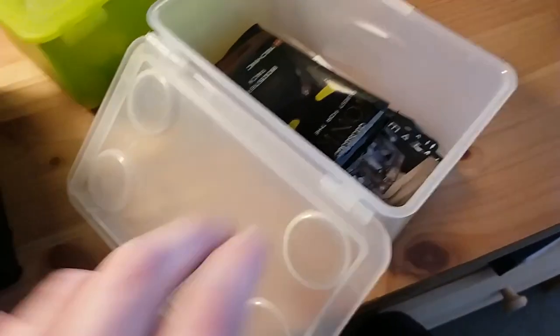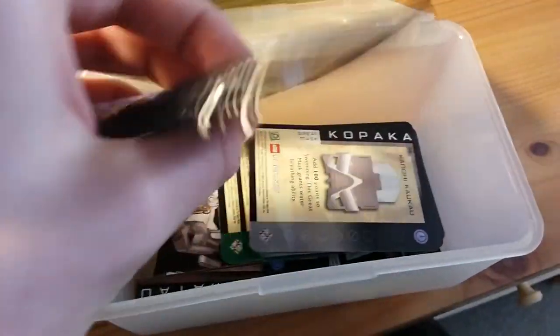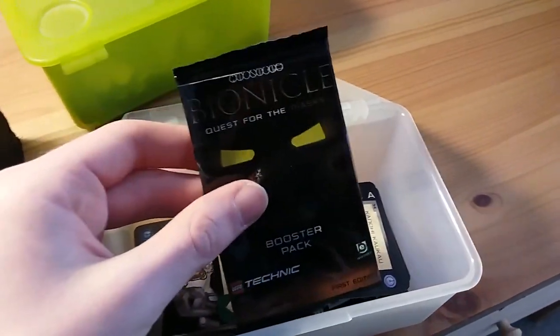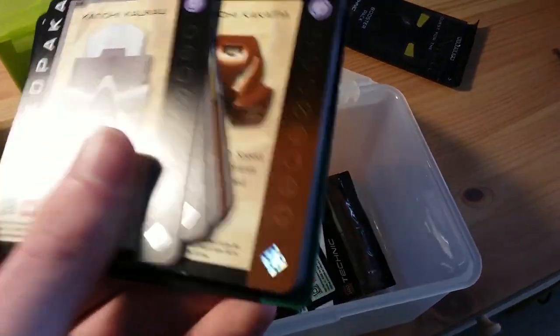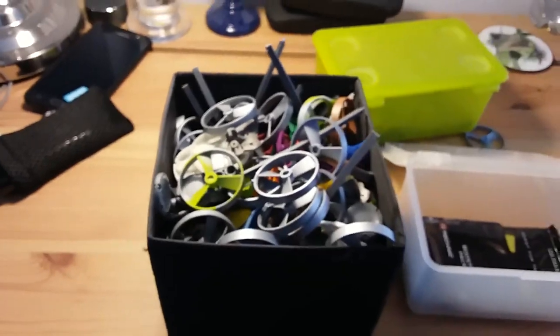And lastly I just wanted to show some cards I picked up from the Quest for the Masks Bionicle card game booster packs. I keep them in a little box. Not too interesting, but there we go. So yeah, that's my Bionicle collection — hope you enjoyed.